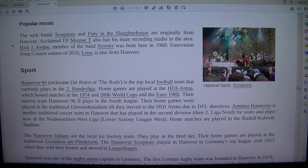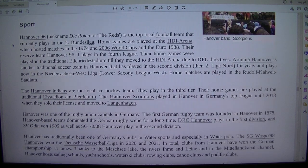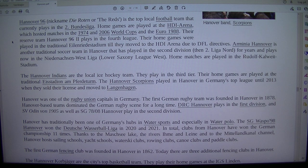Hanover 96, nicknamed the Reds, is the top local football team that currently plays in the 2. Bundesliga. Home games are played at the HDI Arena, which hosted matches in the 1974 and 2006 World Cups and Euro 1988. The reserve team Hanover 96 II plays in the fourth league, with home games played in the traditional Eilenriedestadion, until they moved to the HDI Arena due to DFL directives.